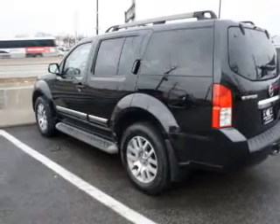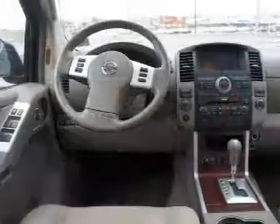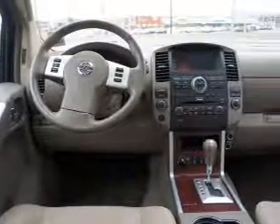Anti-lock brakes help you bring your vehicle to a safe stop. Indulge in the comfort of heated seats, let the outside in with a power sunroof, and memory settings are one of many features.